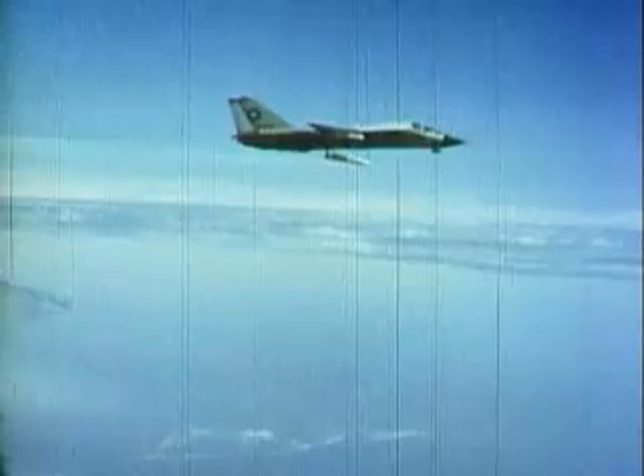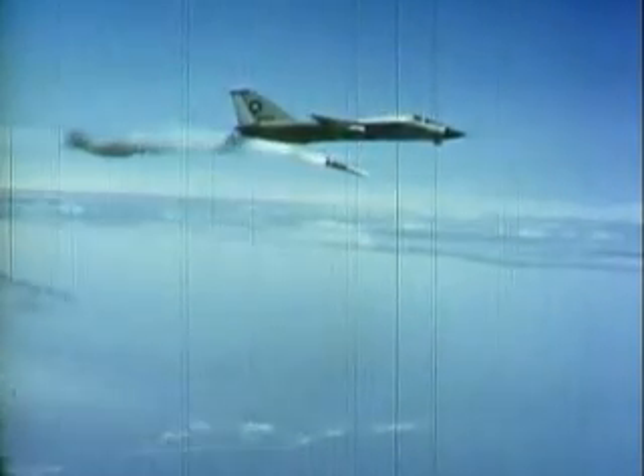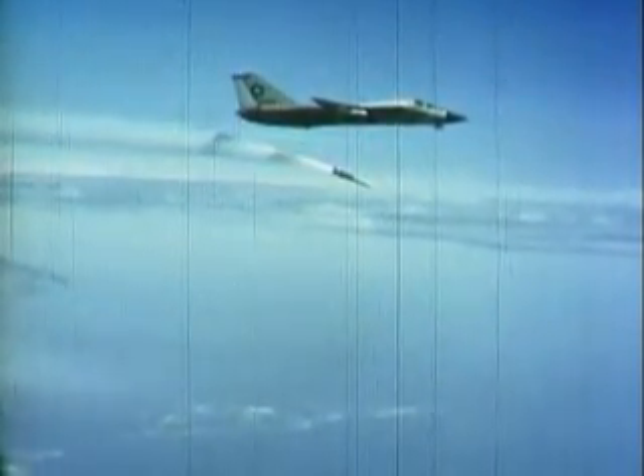The F-111B, while a multi-role fighter, also had to accommodate the massive Phoenix missile. However, because the basic design called for a medium tactical strike aircraft, the overall concept resulted in a plane the Navy considered far too heavy for carrier use. By the time this rare footage of the Navy's version of the TFX was shot, the project had already been abandoned, and the carrier trials were a mere formality — this despite several successful firings of the Phoenix.